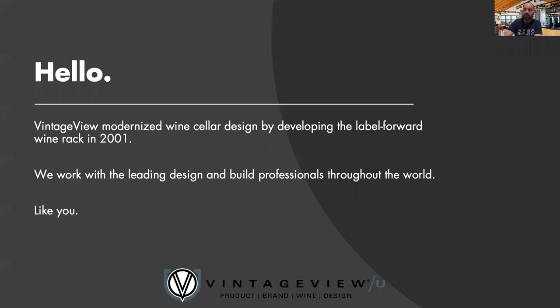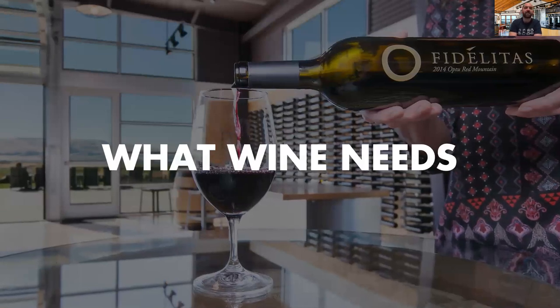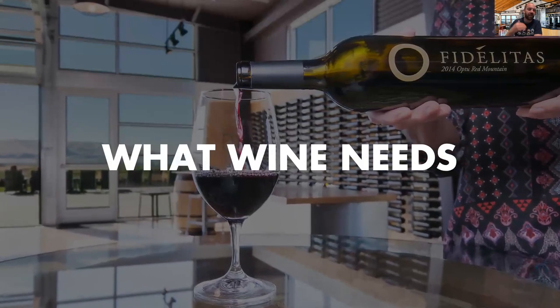Before we dive in, a quick overview of VintageView: we design the preferred wine racking systems for design and build professionals. We've been doing this since 2001 and just celebrated our 19th year in business. Our designs are what professionals prefer, and we back it with great customer service and fulfillment quality. When you're working with us, we're going to do everything we can to make it the best manufacturer relationship you have.